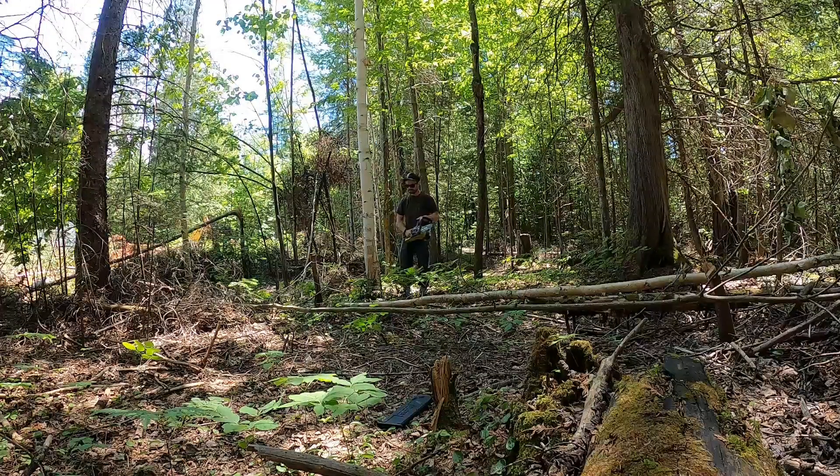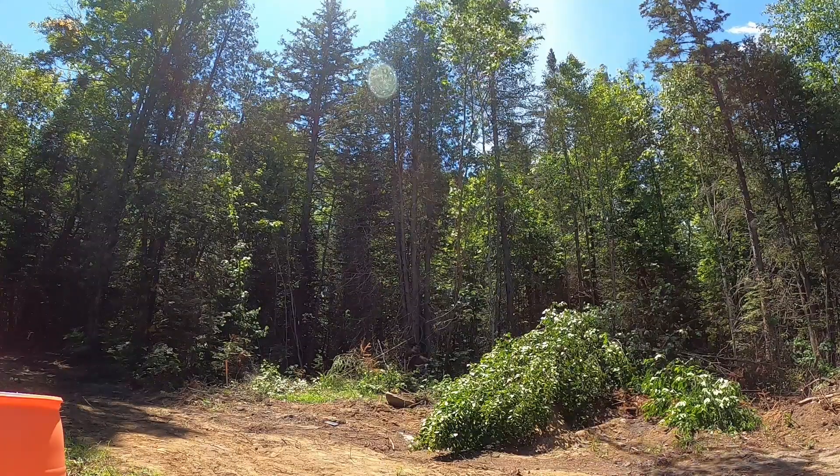Hey, Northern Chris here for another video. This is five common mistakes that people make — specifically, five mistakes that I made cutting down this birch tree.